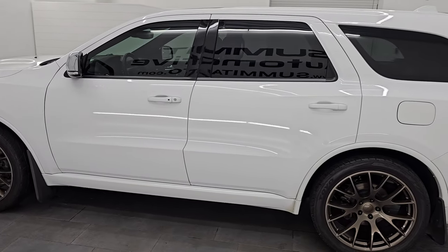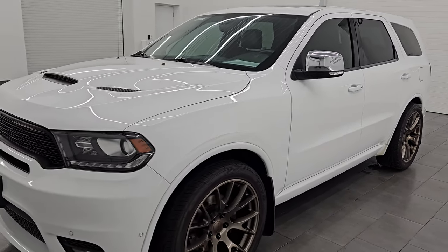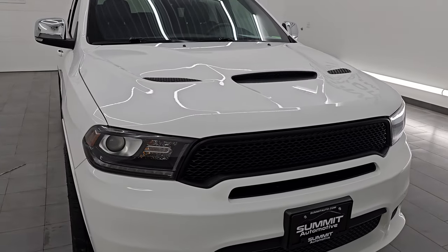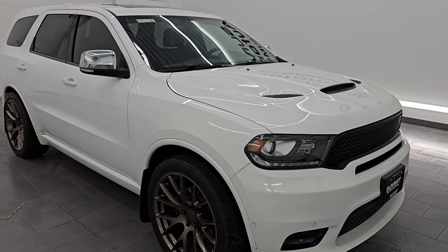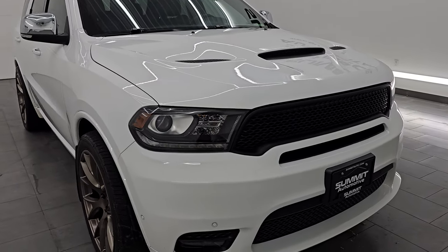This 2018 Dodge Durango has the 5.7 liter V8 Hemi engine, paired up with the 8-speed automatic transmission, puts out 360 horsepower. It is an all-wheel drive vehicle. This Durango has been fully safetied and inspected by our service shop per the state of Wisconsin inspection process. It has a fresh oil and filter change, all the fluids have been checked and topped off, and it is 100% ready to go.